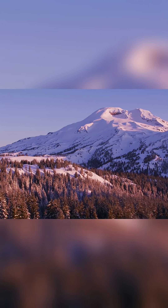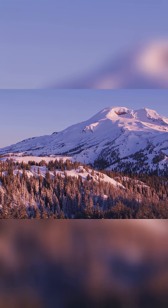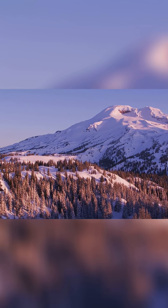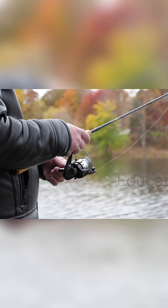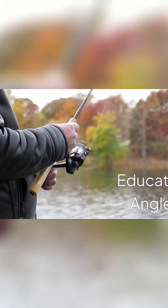So as the air chills and the crowds vanish, remember: fall and winter fishing aren't dead months. They're a live biology lesson. Slow down, match the science, and fish like an educated angler.